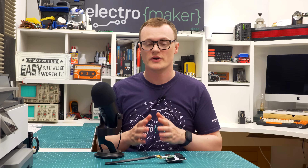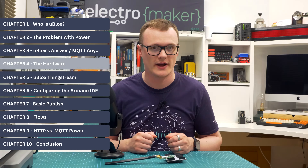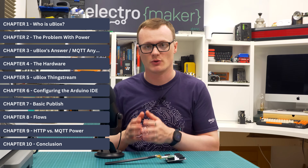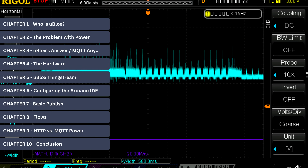For those more interested in the hardware side of things, you can jump ahead to chapter 4: getting started with the hardware. For those who want to see the results from the power measurements, you can jump ahead to chapter 9: comparing HTTP to MQTT. For those who want to learn more about u-blox and their new MQTT SN service, then stick around and prepare to be amazed.